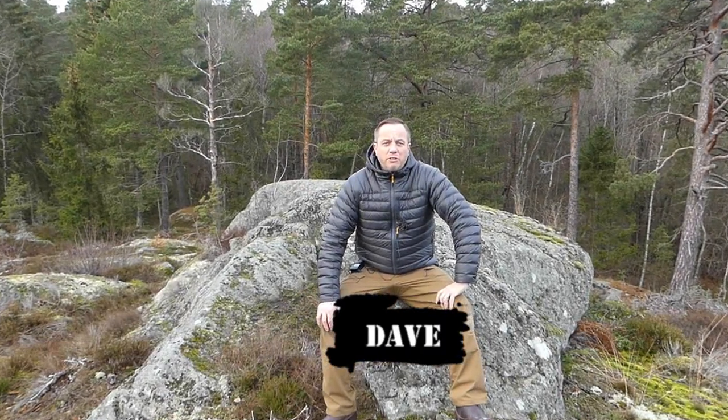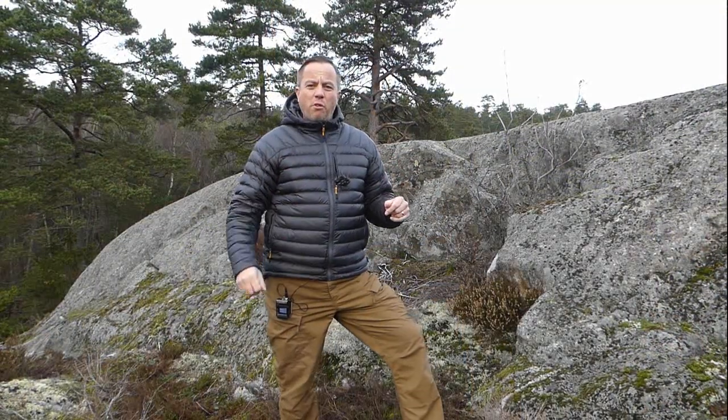Hi guys, it's Dave here at the Very Survival Channel. How you doing today? So what we have on the review board today is this Hardland down jacket. I've been wearing it for about three months, so I'm going to give it a Very Survival Channel judgement.